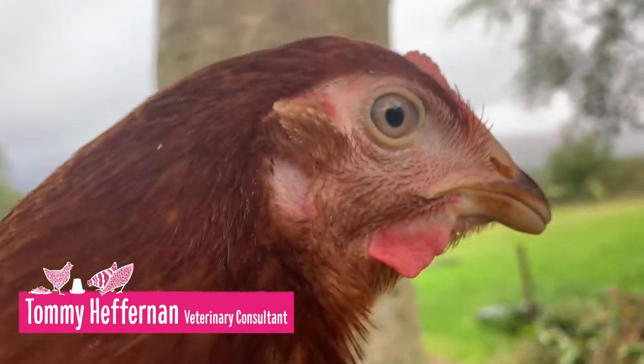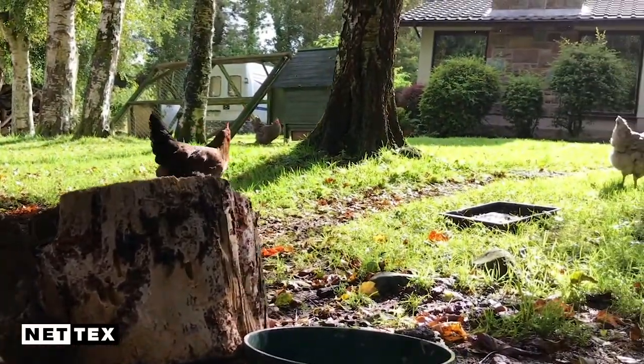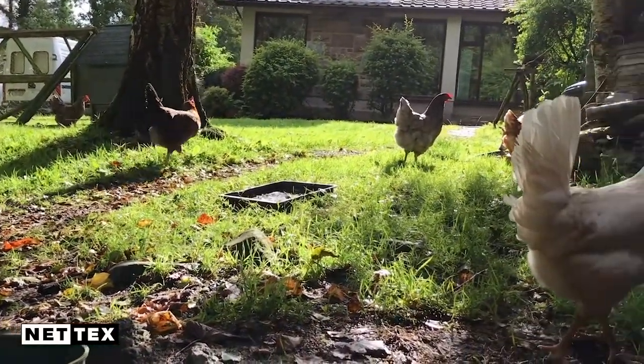My name is Tommy Heffernan. I'm a veterinary consultant and I work with NETX. Welcome to our series on being brilliant at the basics in backyard poultry. Today we're going to talk about worms. I work with NETX in the whole area of communication and education around animal health with both farmers and flock owners. It's something I'm very passionate about.